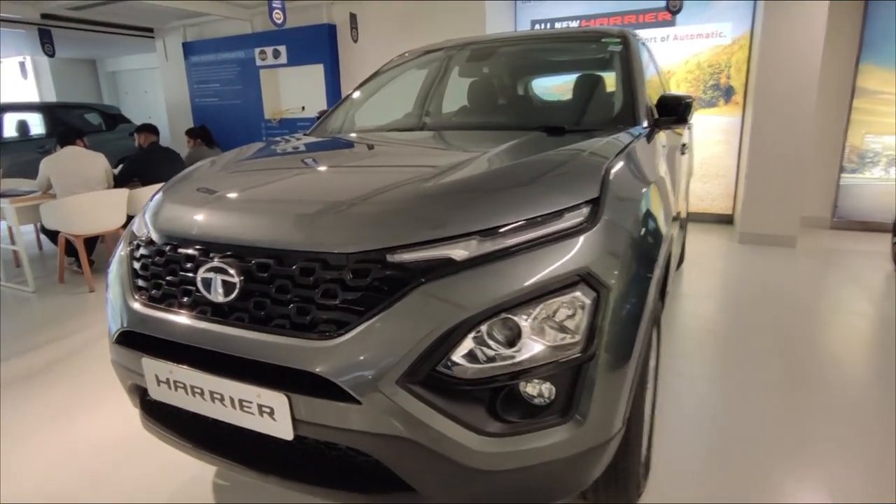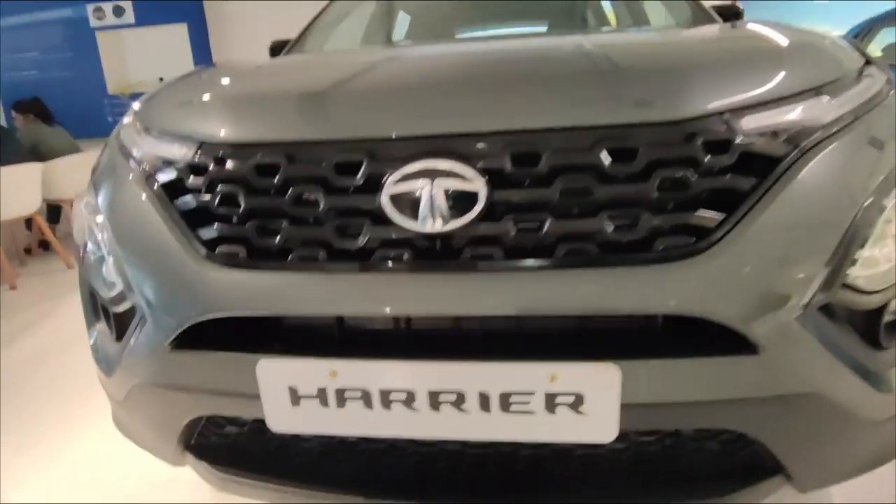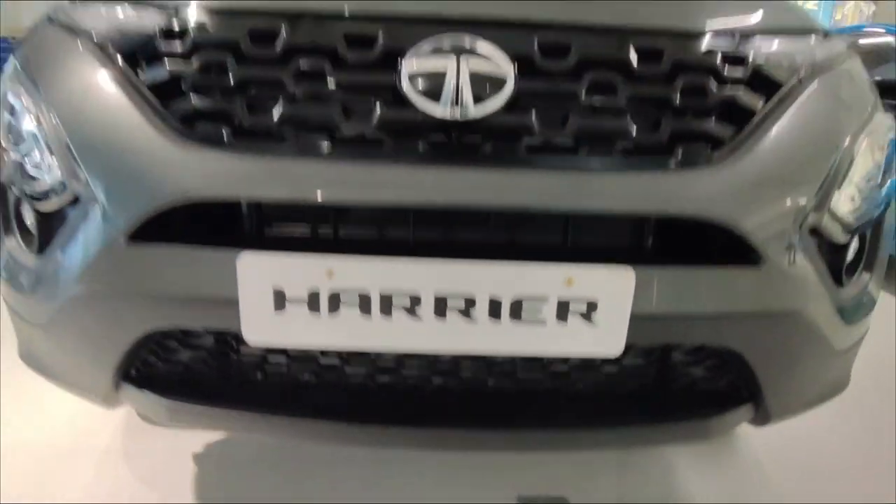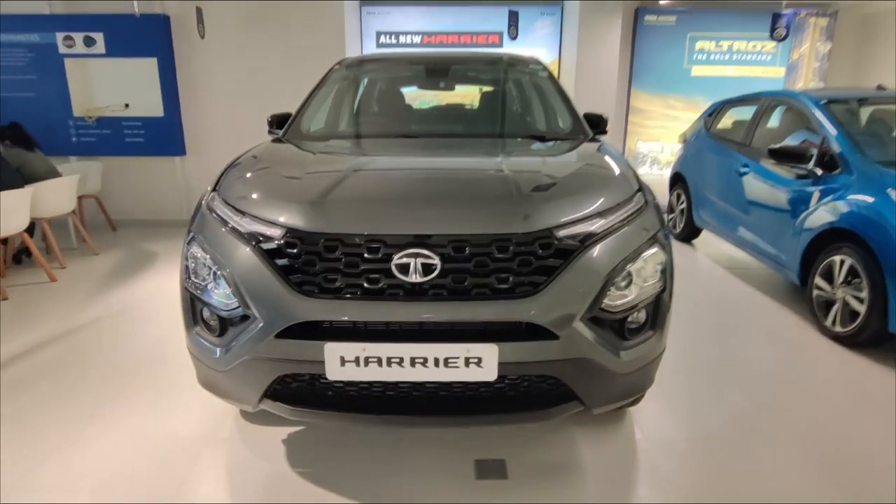This car has a DRL setup. The headlight unit has halogen in both low beam and high beam, and the fog lamp also uses halogen in this variant. If you go to the upper variant, you will get a projector setup. In this XT variant, you will not get the 360-degree camera.